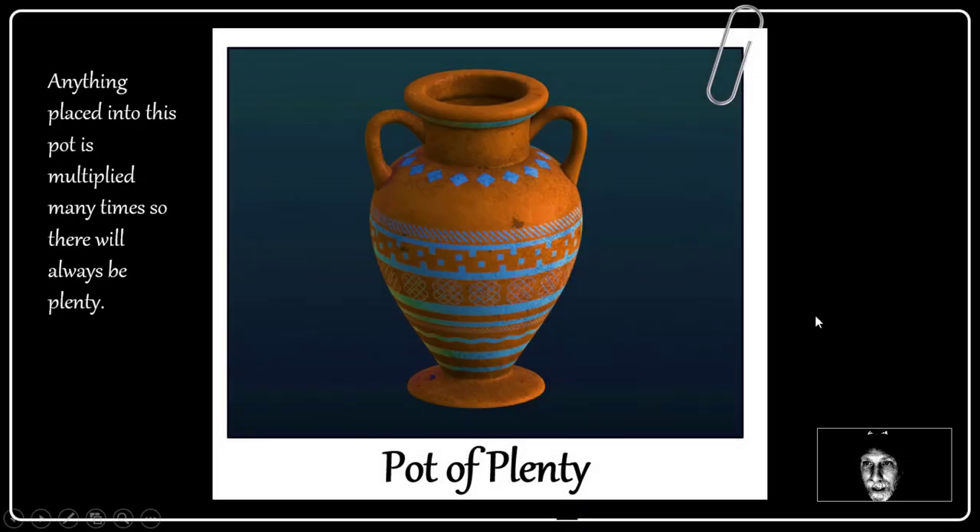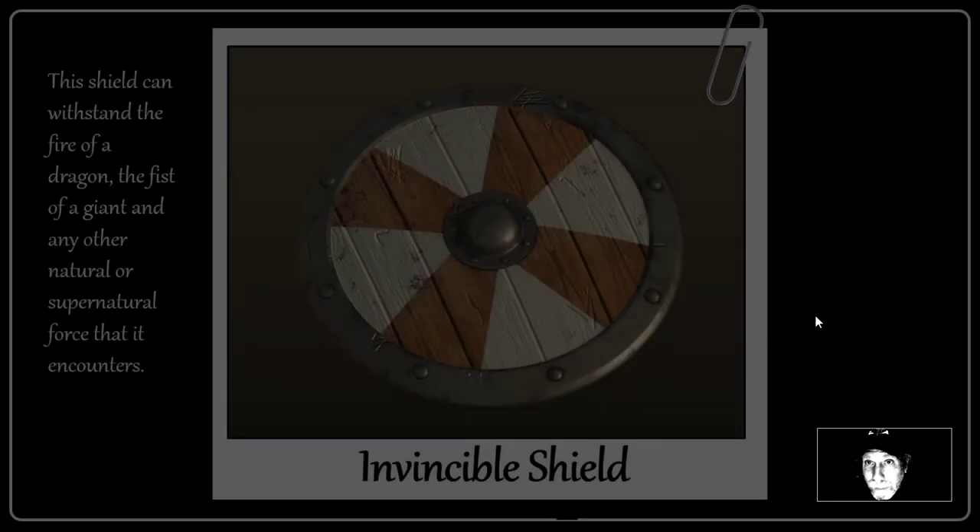This is the Pod of Plenty. Anything placed into this pod is multiplied many times, so there will always be plenty. You put something in — whatever it is, your Led Zeppelin DVDs — and they're multiplied. You get a bunch of them: all the Houses of the Holy, Physical Graffiti, everything. Pink Floyd too.